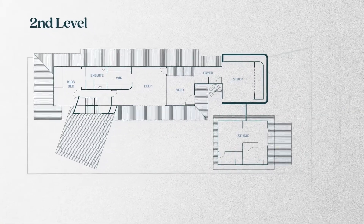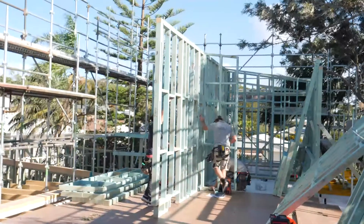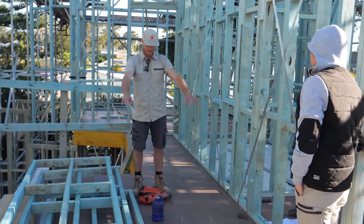Our bedroom is situated on the second floor and we'll have a big walk-in robe and ensuite. It wasn't until we started standing all the frames for the second story that you really got a good concept or grasp of the scale of those spaces.